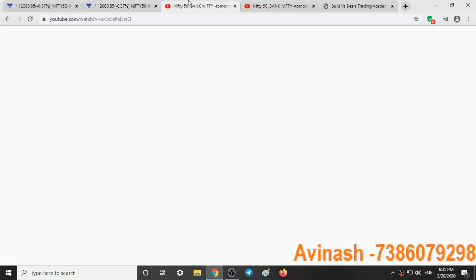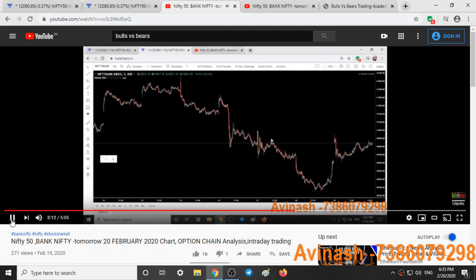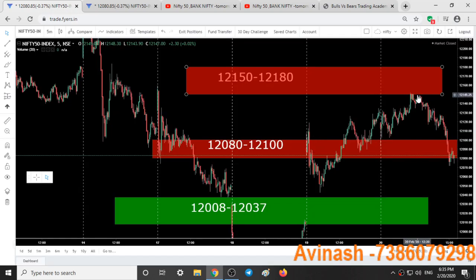Let's give a quick recap of what we predicted yesterday. Today is 20 Feb 2020 and in yesterday's video, Feb 19, we predicted it is very much possible that we might see resistance from this area and again we will see a good downfall in Nifty tomorrow on the expiry day. The 12,150 to 12,180 range was given yesterday, and Nifty today made a high of 12,150 itself and from there selling started in the market.